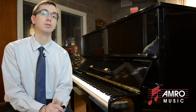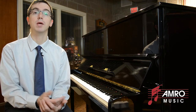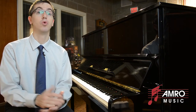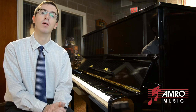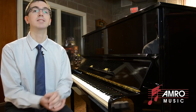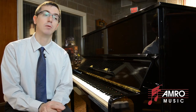Imagine yourself as the original manufacturer — Yamaha or Kawai. Obviously, the more used pianos that are sold, the fewer new pianos you as a manufacturer are going to sell. So it's in your interest to prevent that from happening as much as possible. You're going to have to come up with strategies to convince people they should pay more for the new version of an otherwise identical instrument.